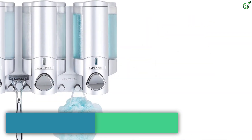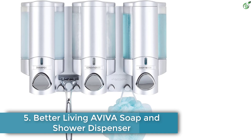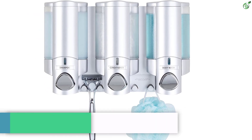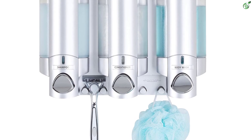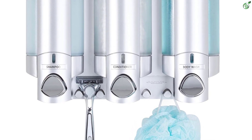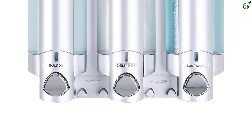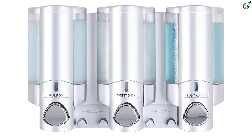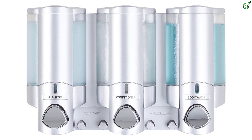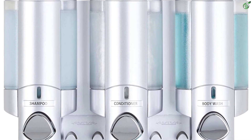Number 5: Better Living EVIVA Soap and Shower Dispenser. The Better Living EVIVA soap and shower dispenser eliminates shower bottle clutter with its three chambers that can be easily refilled and cleaned. The dispenser comes with storage hooks for razors and accessories, and can be installed without tools using waterproof silicone adhesive and two-way tape.